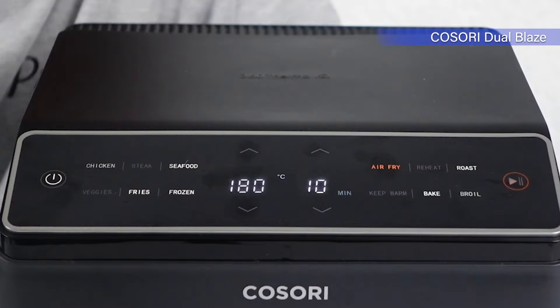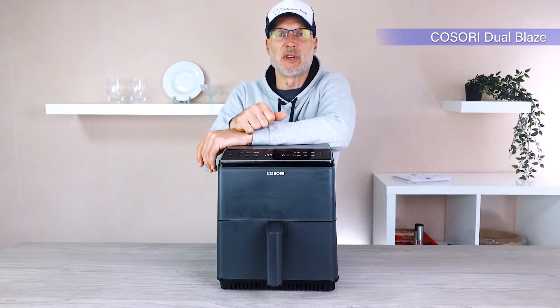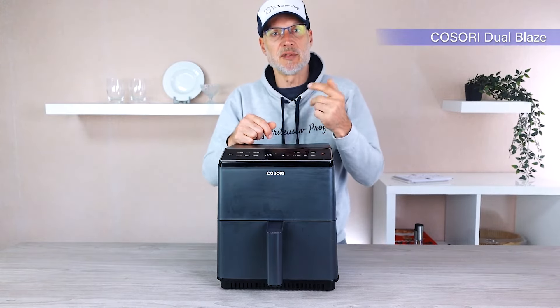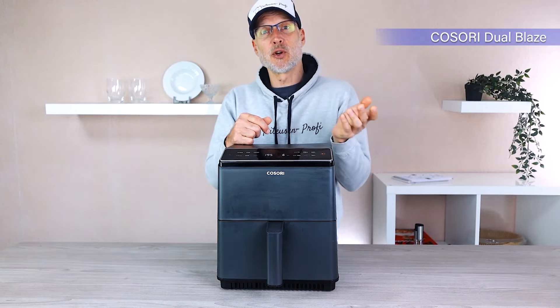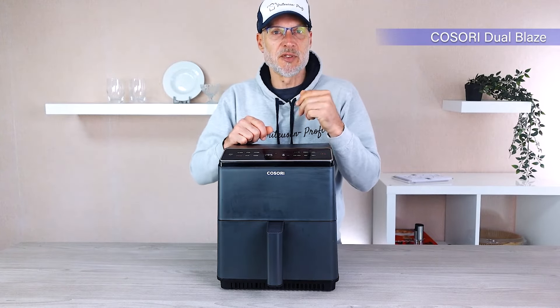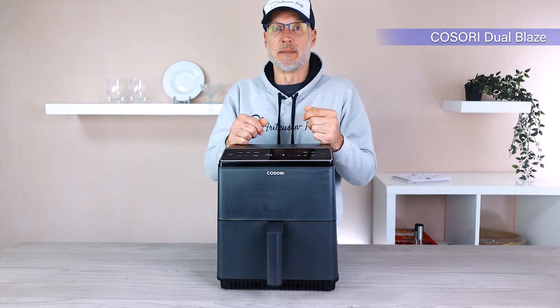Some people might wonder why they're paying 70 euros more when the fryer doesn't even have a shake reminder. Well, that was intentionally omitted because the Dual Blaze heats not just from above but also from below — so no more annoying shaking and no running to the kitchen trying not to miss the beep. You can relax the entire cooking time. Netflix and fryer — what more could you want? And if you still want to give it a shake, the result might even turn out better.